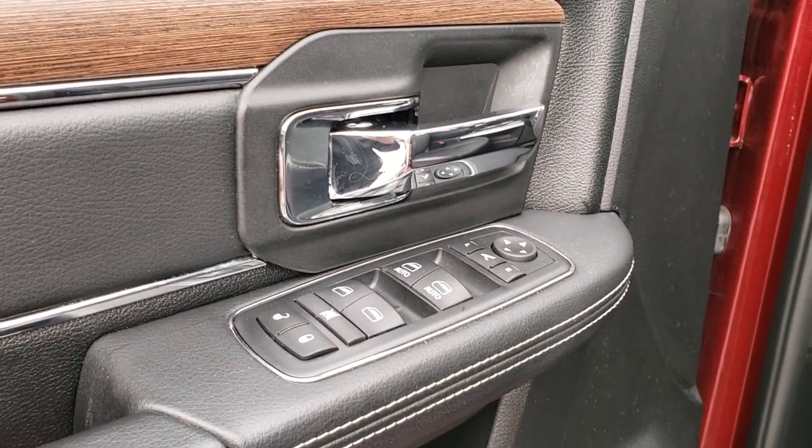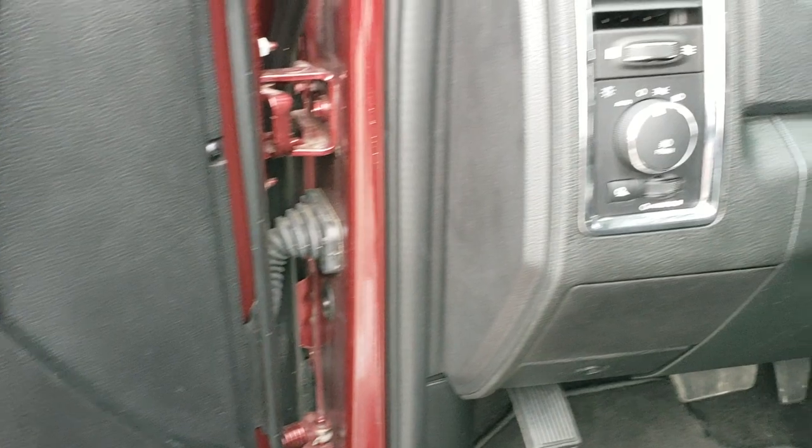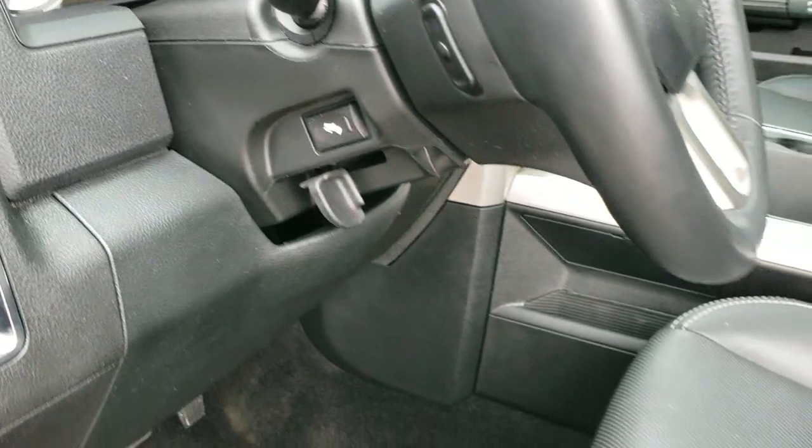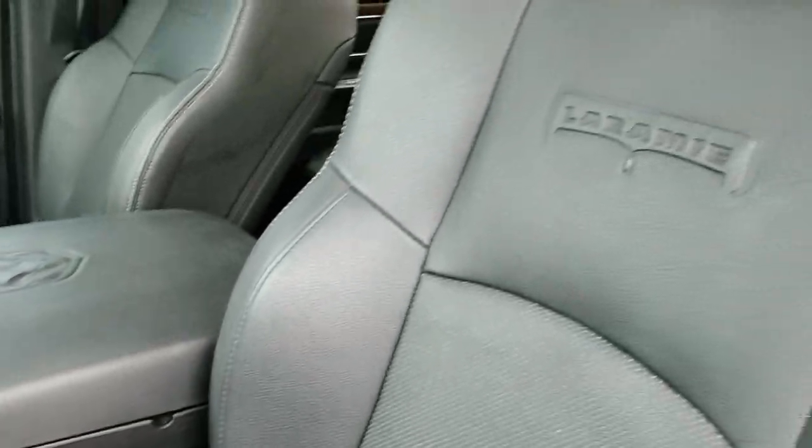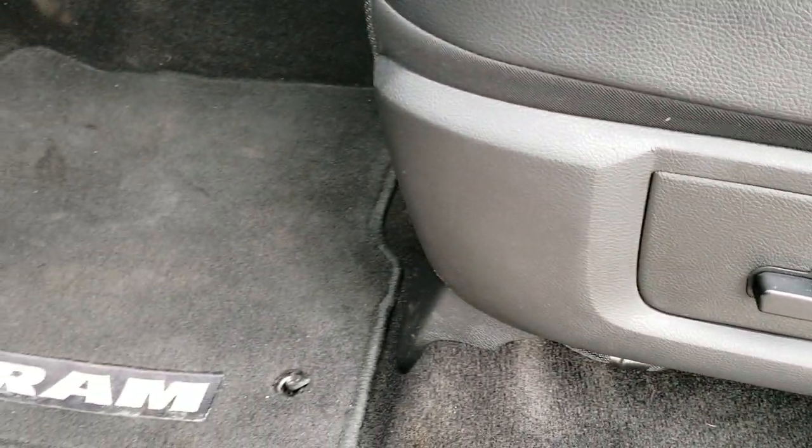You get power windows, power locks, and those power mirrors. Auto headlamps, power pedals, audio controls on the back of the steering wheel. The Laramie package gives you the black leather interior. Both of these seats are heated and both of these seats are cooled. No rips or tears on the seat, memory driver seat, and factory floor mats throughout.